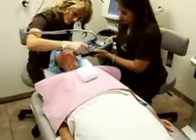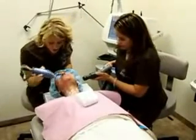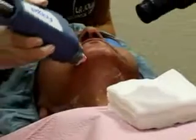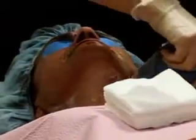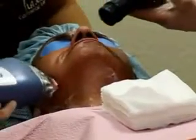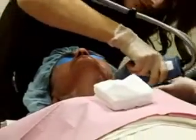During the treatment, the laser lays down thousands of these microthermal zones within eight passes, penetrating deep down up to 1400 microns deep into the dermis. The treatment will take approximately 25 minutes and requires eight passes in each area of the face.